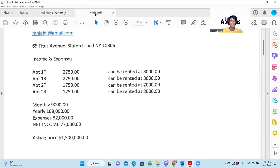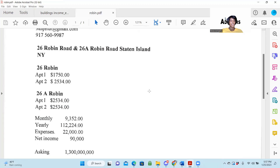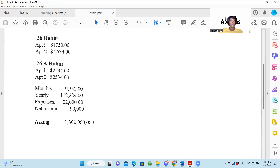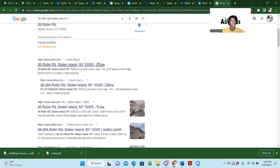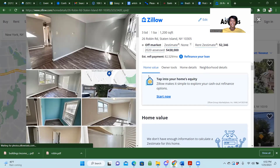They also have this property, and this one is off market — 26 Robin Road and 26A Robin Road. These properties they want $1.3 million for. There are several sites that will come up, but I like Zillow because you can get a lot of information now. They have a very, very good site.